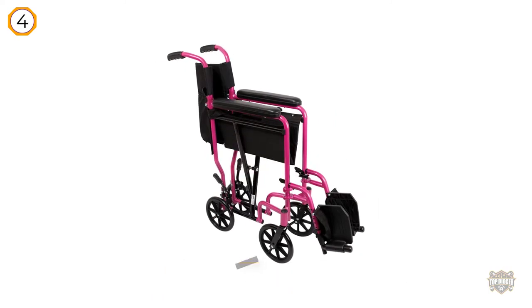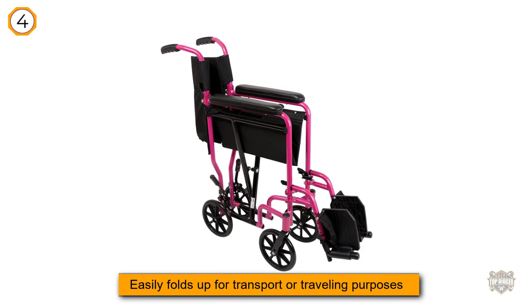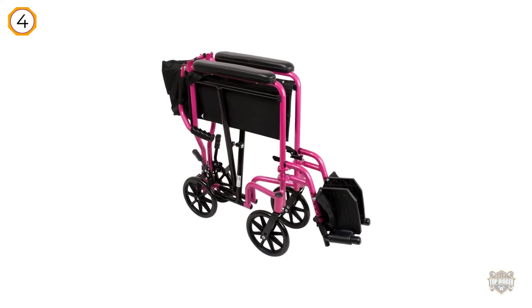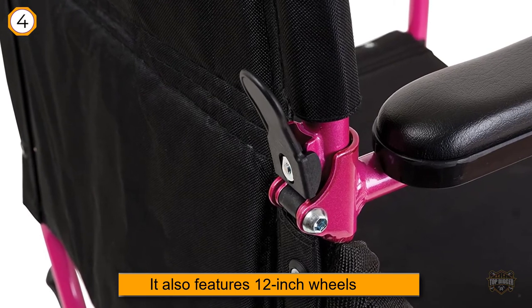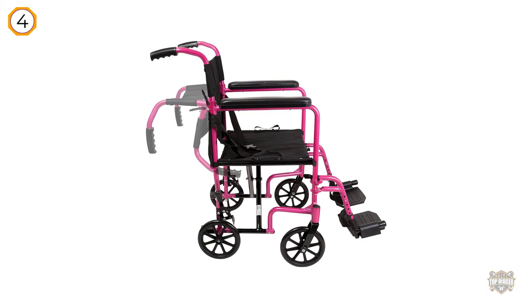It also features 12-inch wheels, which help create dependable traction outdoors and on uneven surfaces. Two of our favorite features on this chair are the seat belt and push-lock brakes, which give seniors an added sense of security when riding in it. The handles on top are comfortable for caregivers pushing a loved one, and the seat has a little more padding than you typically see in a lightweight wheelchair.